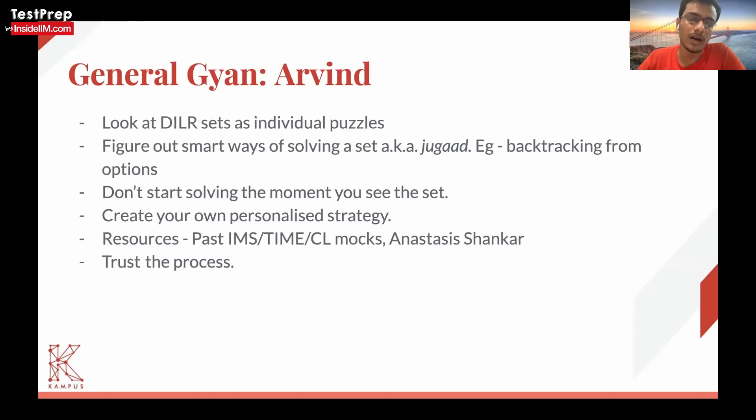For me personally, what worked was going through all of the sets, reading what each puzzle is trying to ask, going through the options, and then deciding which questions I want to solve. Now for some people, DLR might be a strength and they may want to maximize attempts. I think it's up to you — you need to try out both strategies and practice each one enough, giving a few full sections and mocks with the same strategy to let the entire flow sink in.